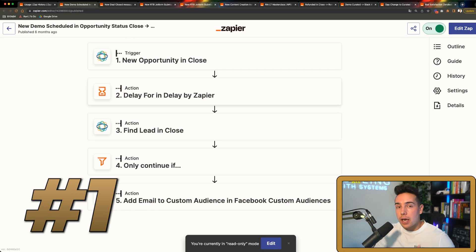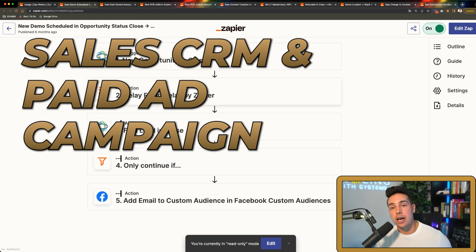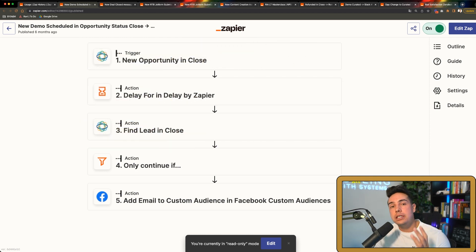Automation number one is a combination between our sales CRM and our paid advertising campaigns. Whenever there is a new demo scheduled inside our CRM, Close.io, we send that lead's email information back to Facebook. This is important for two reasons: first, we're always running retargeting campaigns, so it's good to create custom audiences. For example, if you've ever visited any of my websites, you've probably seen my ads following you around the internet — that's retargeting at work. We always update these audiences so that when someone books an appointment, we can show them specific ads like client testimonials, podcasts, or case studies.